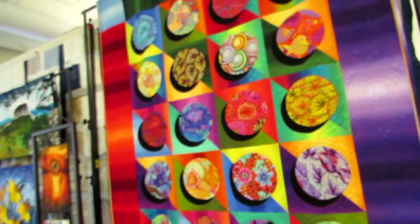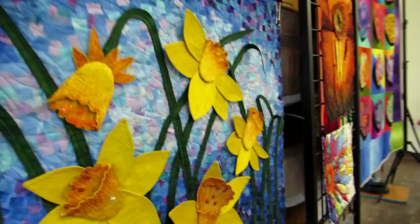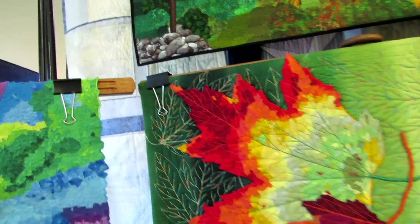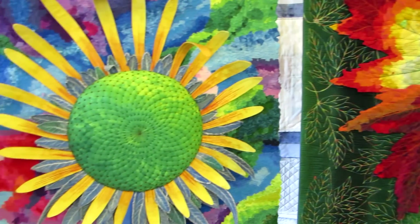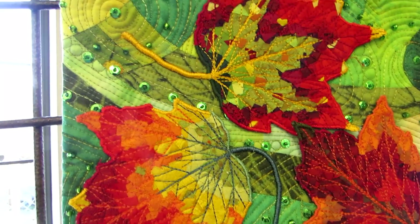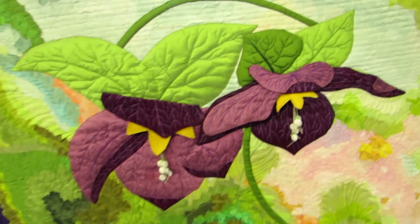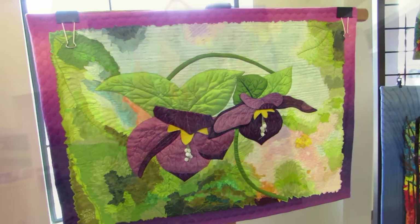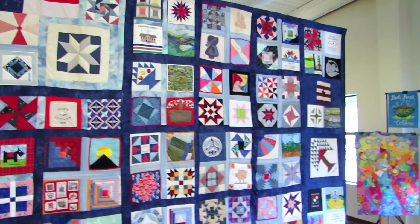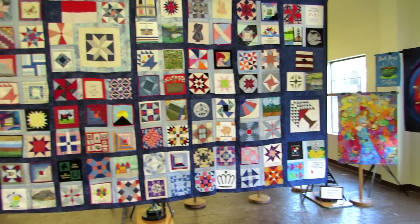There's a visitor center in Elkin and the festival kind of starts there. These are all quilts, sewn by various local people. That's Pilot Mountain of North Carolina, a state park, and everything you see here is not painted — it's different colored cloths sewn onto other cloths. The artistic ability just threw me for a loop. This quilt represents North Carolina, with every county in the state having its own square.